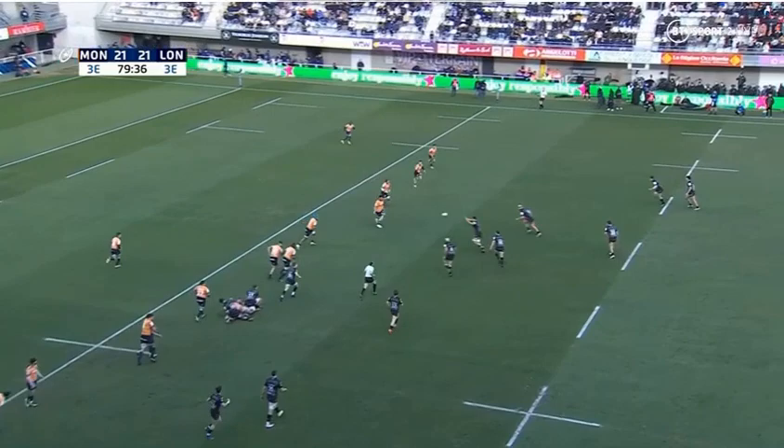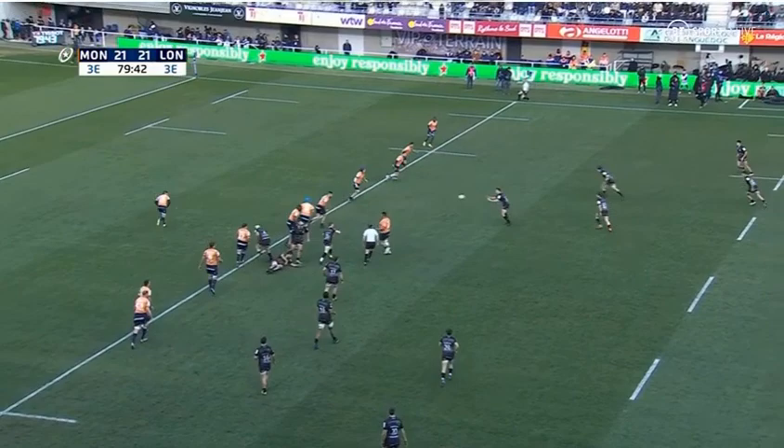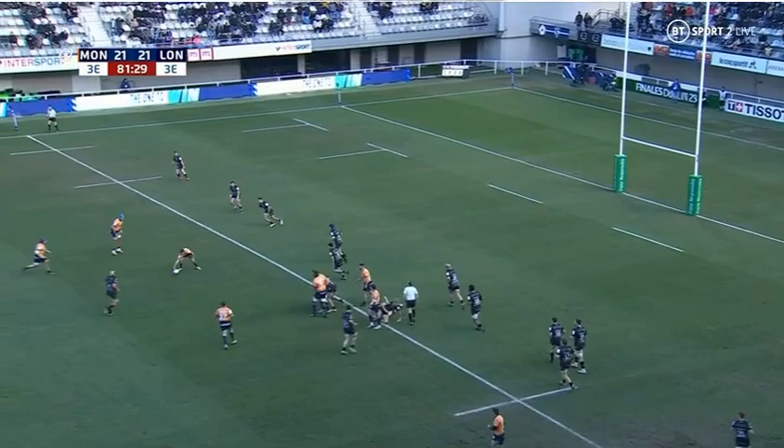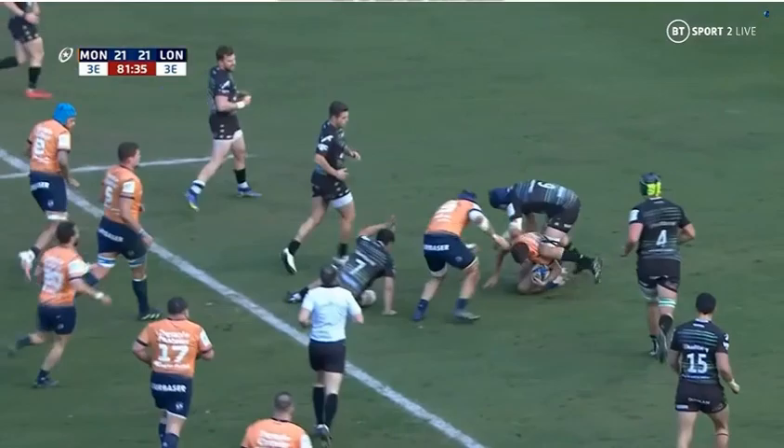Engelfield — again Gonzalez, wonderful footwork, wrong-foots. This will be the last play of them, but Montpellier come again — dusty pass to Carbonel, who straightens and almost makes it through Gonzalez's tackle, opening around the fringes. Irish lungs struggling to cope with the dynamism of these Montpellier carriers.